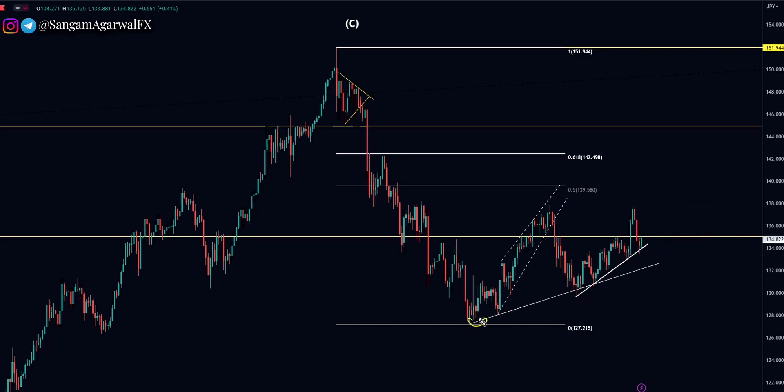And if this trend line breaks — because we have two white trend lines — then you can start selling. The target will be a new lower low, below 127.